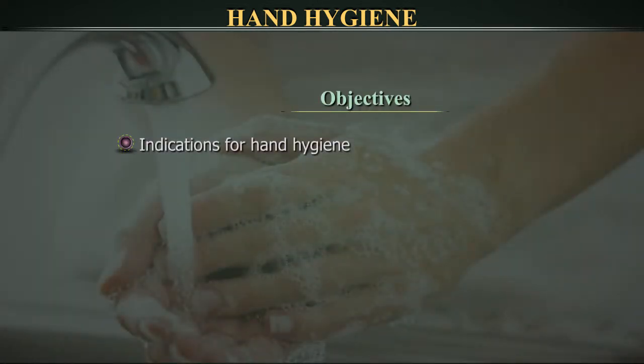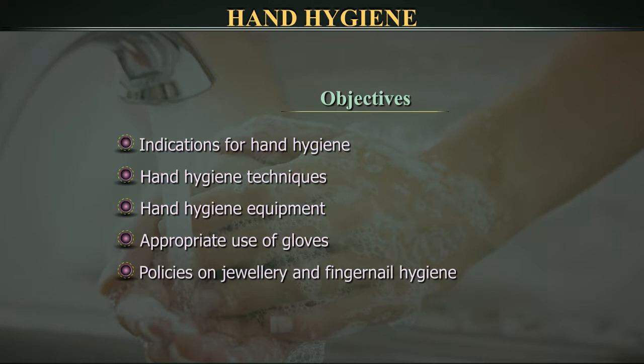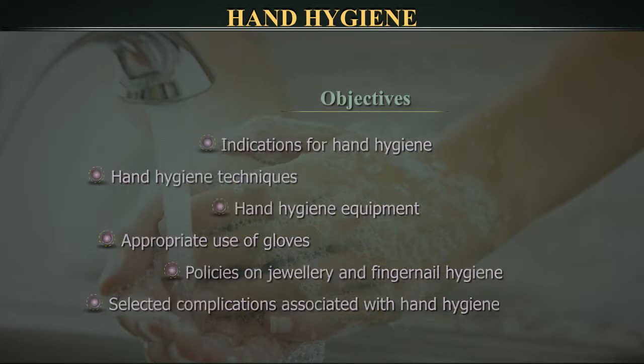The objectives of this video cover: indications for hand hygiene; hand hygiene techniques, i.e. hand rub with alcohol-based product and hand wash with soap and water; hand hygiene equipment; appropriate use of gloves; policies on jewellery and fingernail hygiene; and selected complications associated with hand hygiene. Hand hygiene to prepare for surgical procedures is not discussed in this video.